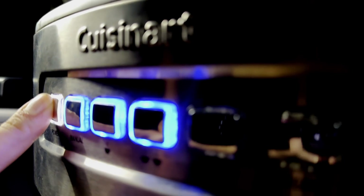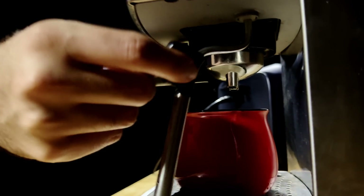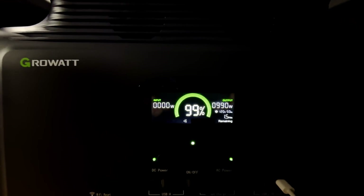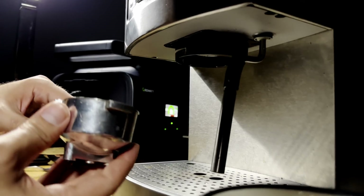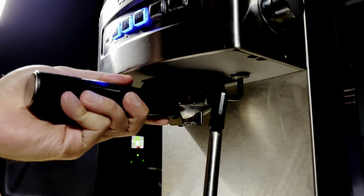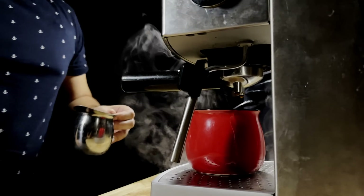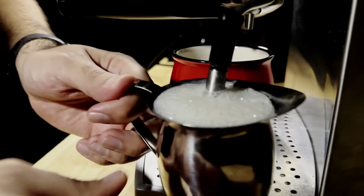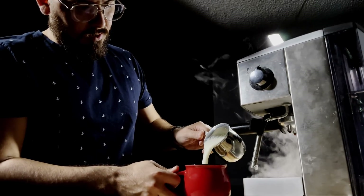We're making espresso. Now that I've got my coffee, let's see how much power my setup uses.